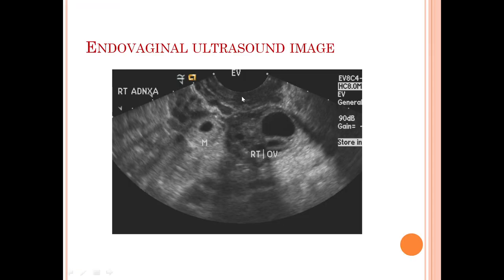On endovaginal ultrasound, what we see here in the right adnexa is the right ovary, where we can see multiple small follicles and one large follicle. There is also one thick echogenic rim mass lesion in the right adnexa, which is separate from the right ovary, and there is a cystic area within it.